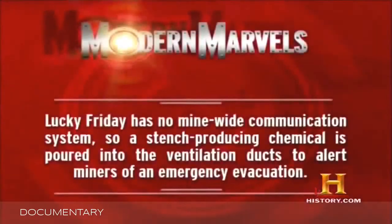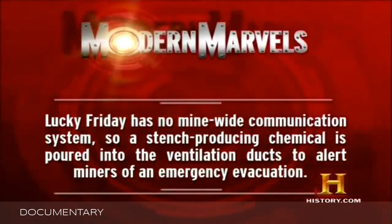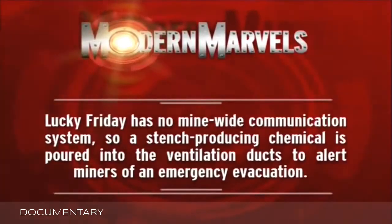Lucky Friday has no mine-wide communication system, so a stench-producing chemical is poured into the ventilation ducts to alert miners of an emergency evacuation.